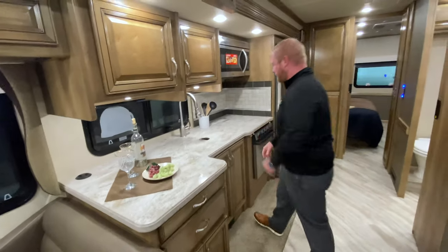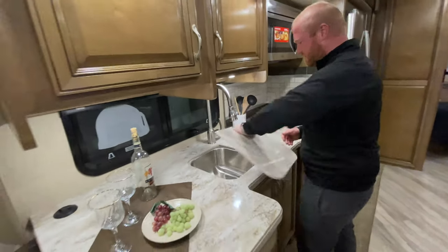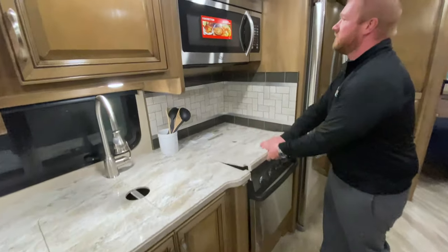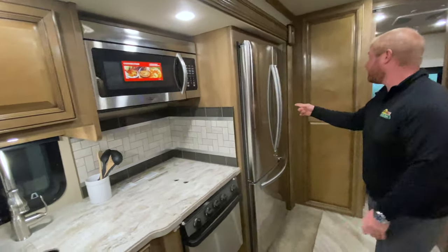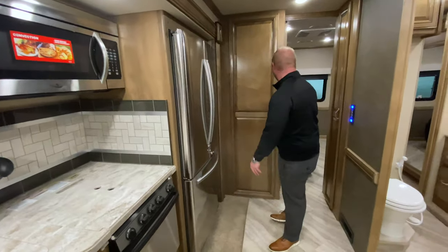Great big slide. Nice sink. When you come in and take a look at this, you can really feel the quality. Residential faucet. You have the burner stove here. Convection microwave. You have a residential fridge here that's going to give you plenty of storage for all your groceries when you're going down the road.